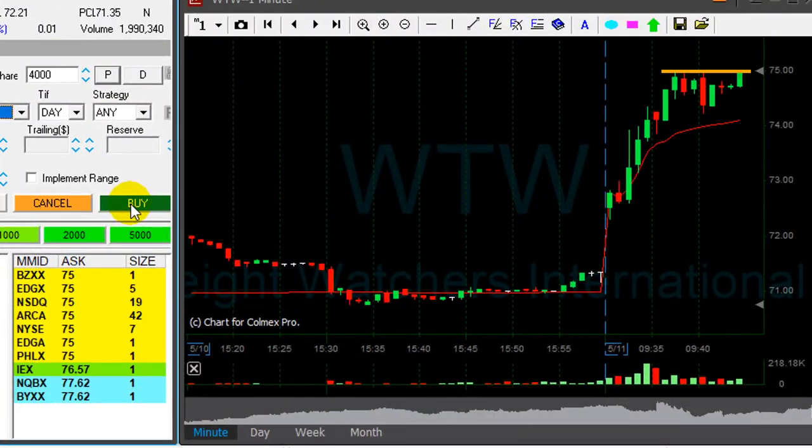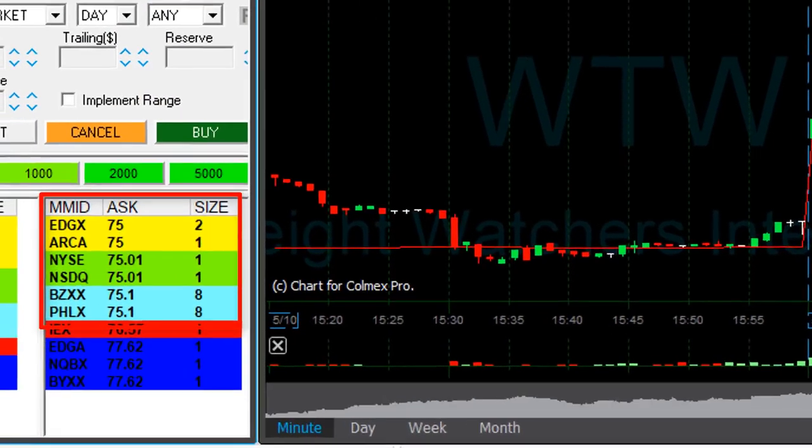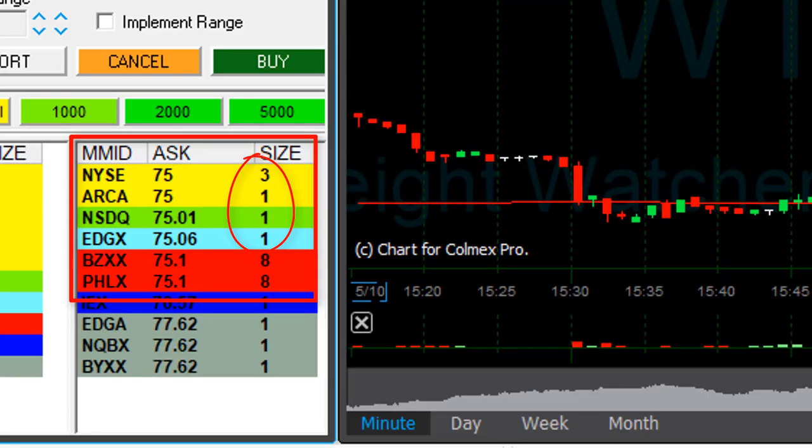WTW is just about to move over the whole number at 75. I'm about to go long. Looking at the number of sellers to see if I can buy before the move. I bought. You look at the number of sellers, see the number decline, and then you go long.